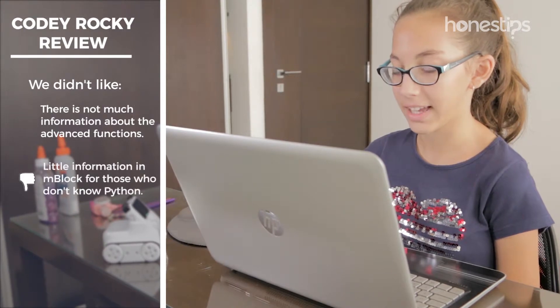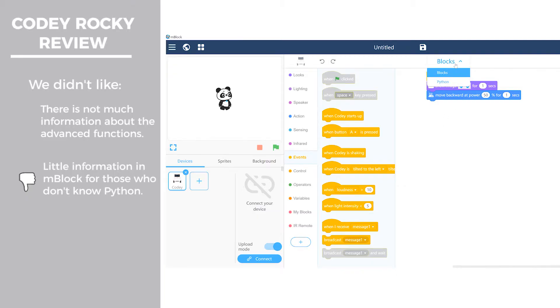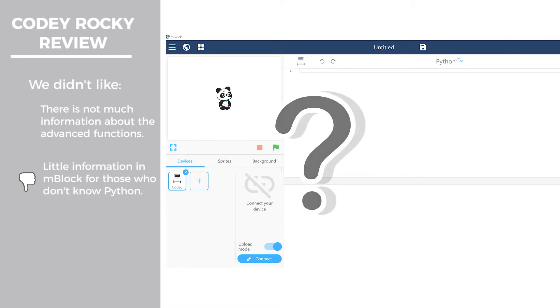If you want to learn how to program the robot with Python, the M-Block program has no information or support for those who do not already know this programming language.